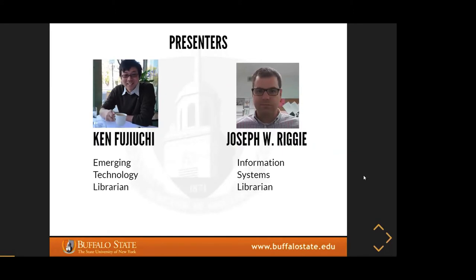Ken Fujiyuchi is also at Buffalo State. He is the emerging technology librarian at the E.H. Butler Library. He holds a master's in library science from the University at Buffalo. His research interests include information literacy, extended reality, social media, linked data, and other emerging technologies.